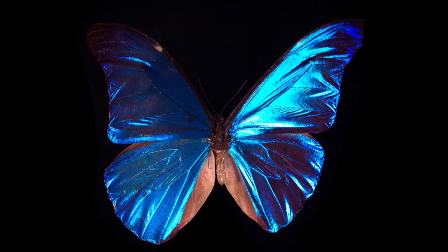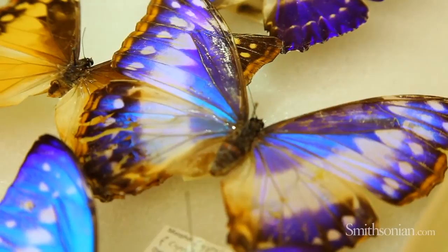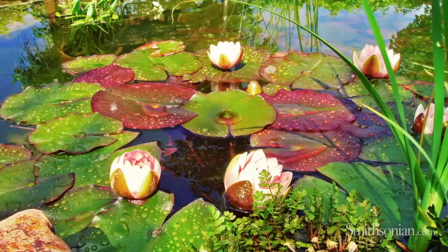Scientists are looking at Morpho wings in particular because they reflect light — that's why they're iridescent. They're studying the light-reflecting qualities at a nano-microscopic level and trying to reproduce them so they can be used in technologies where light and photons need to be reflected to carry energy or information.